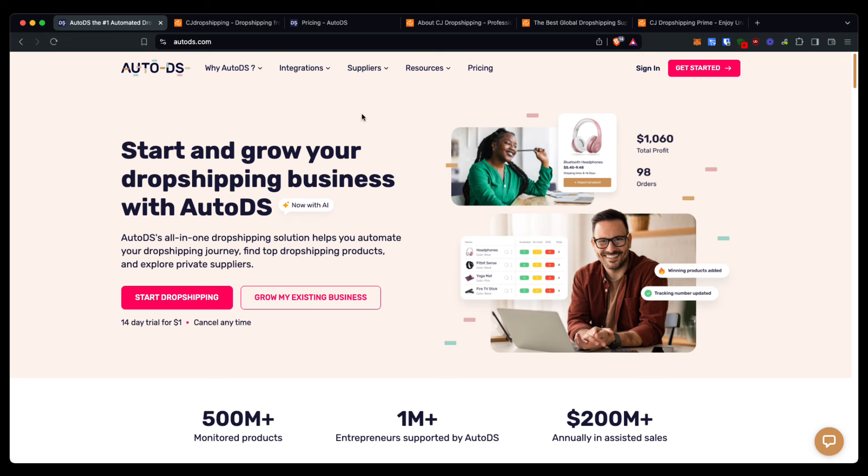Overall, both of these tools are really great for dropshipping, and both have their own pros and cons. The cons for AutoDS would probably be their customer support — instead of live chat support, they usually recommend you get support through the community forum. Whereas with CJ Dropshipping, they have really good live support, so anything you need, CJ Dropshipping will be there to help you.